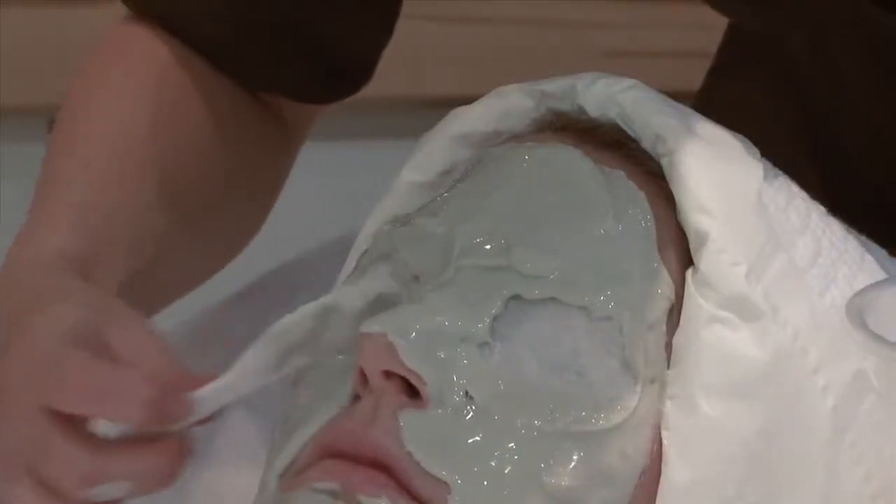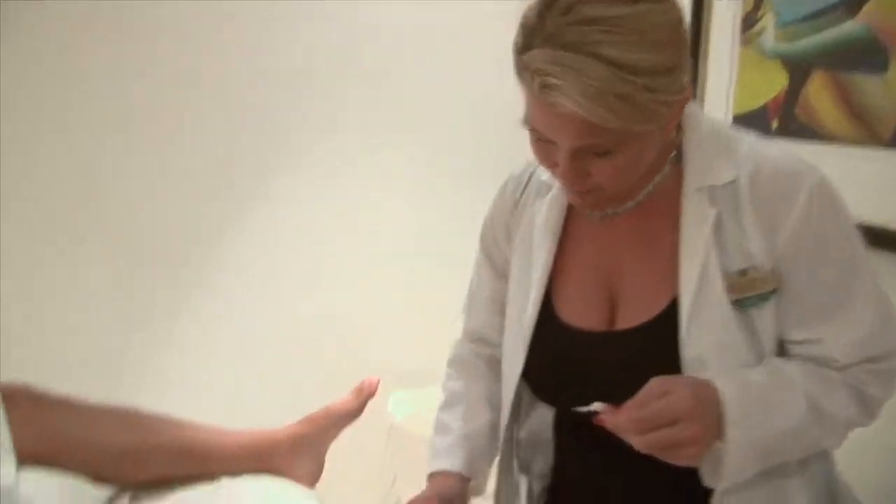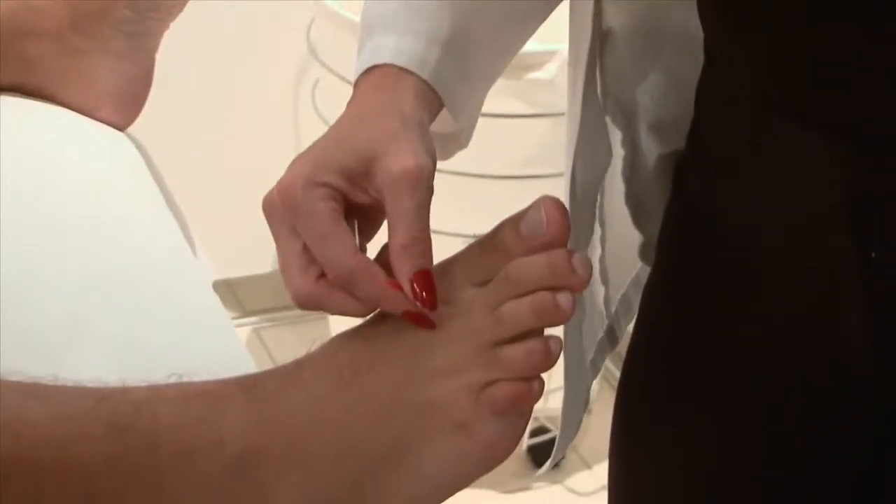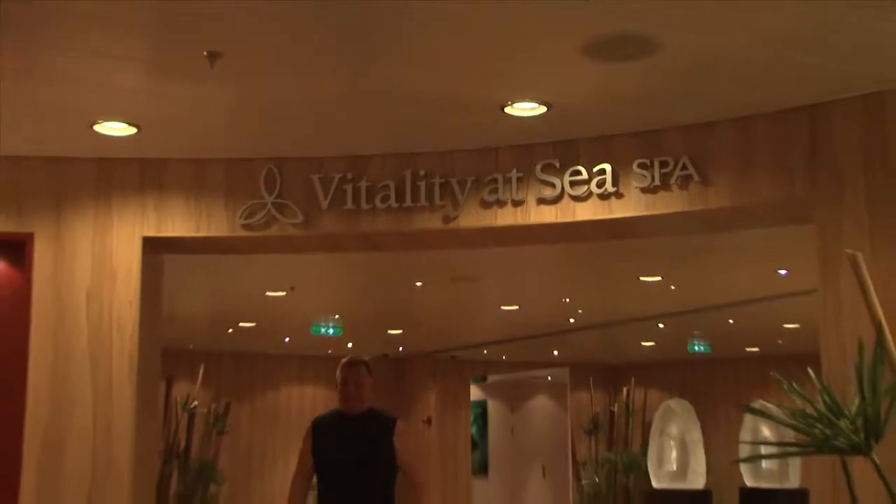Other facial treatments new to our spas include Botox, Restylane, Perlane, and Dysport treatments for fine lines, wrinkles, and filling out the facial area. We also have acupuncture. Anything that you can think of that you would want, we will take care of here.